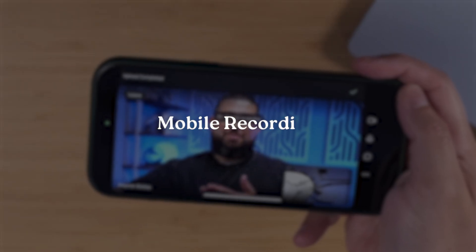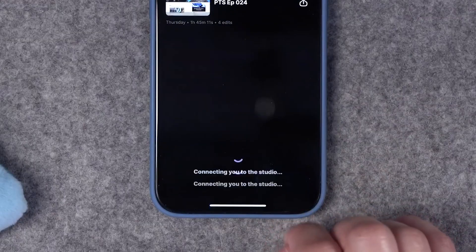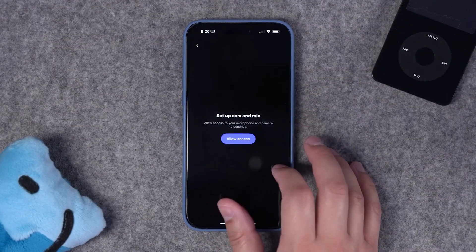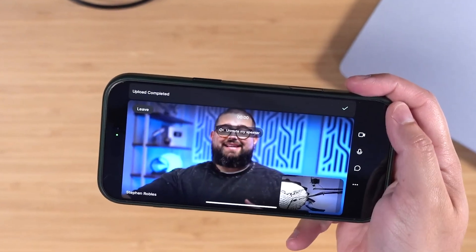Now let's talk about mobile. I always recommend recording podcasts on desktop whenever possible, whether you're using Riverside, Zoom, or any other tool. But if you or your guests need to record while on the go, Riverside has a mobile app you can use. The recording quality can actually be way better than your laptop, because you're often using an iPhone that has a very high quality camera.